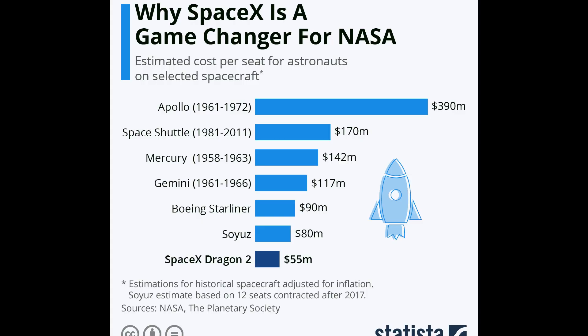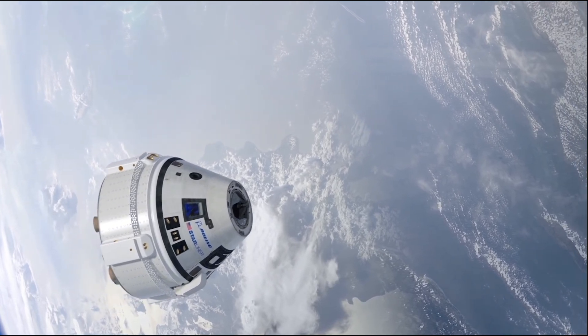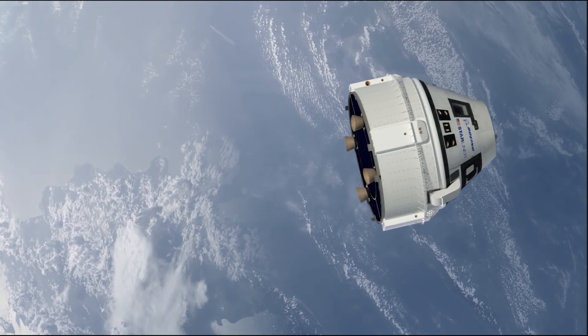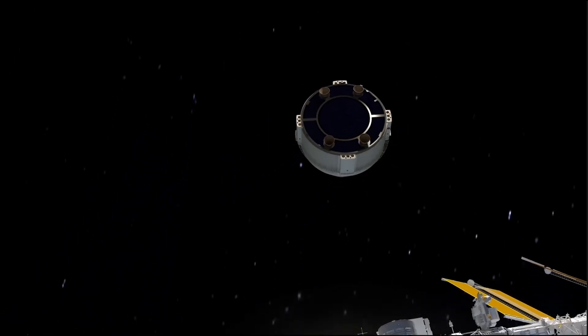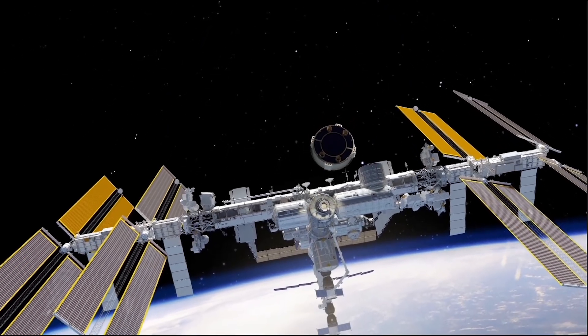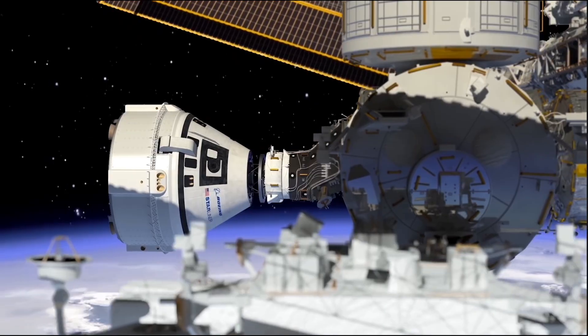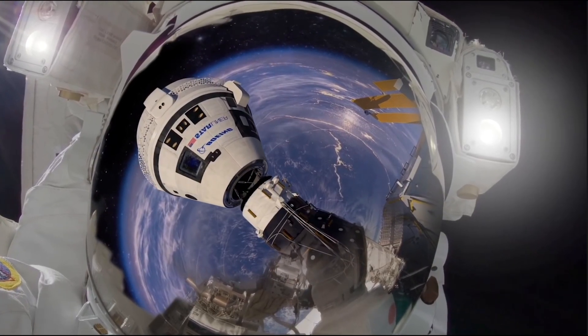Starliner is actually more expensive than the Soyuz — $90 million per seat compared to Soyuz's $80 million, while SpaceX charges just $55 million. Boeing argues they can fill the 5th seat with cargo, but they're still charging $90 million per astronaut. And Starliner still hasn't successfully docked with the ISS, with errant Russian modules and RCS troubles forcing an Atlas V rollback — it's still at least six months from flying its own demonstration mission that SpaceX completed over two years ago.